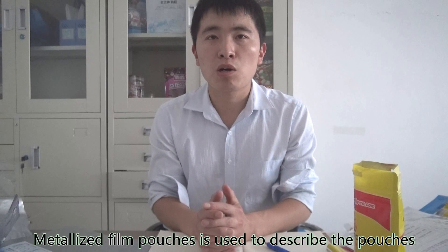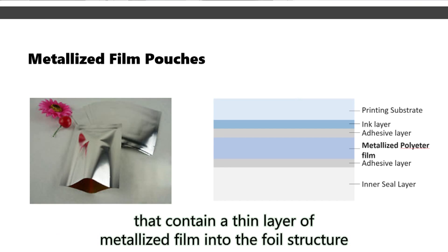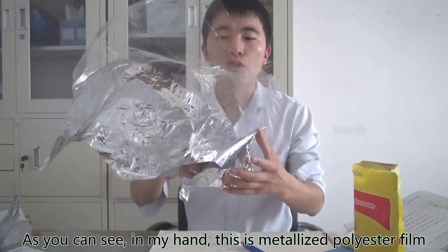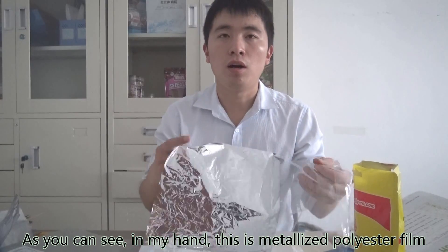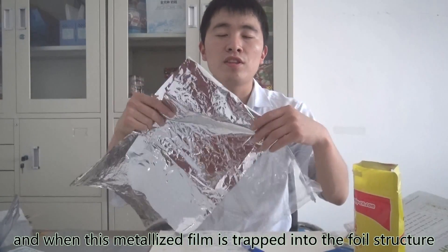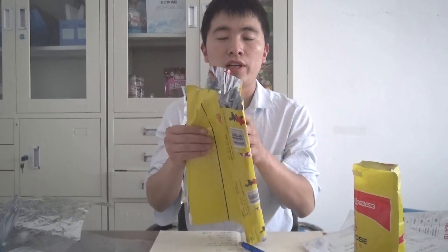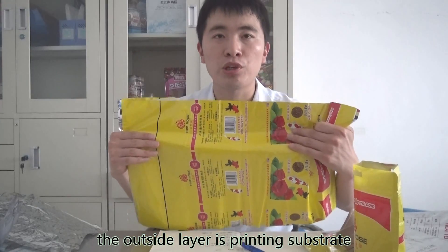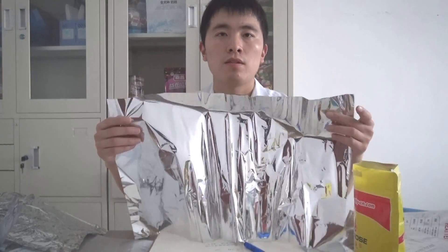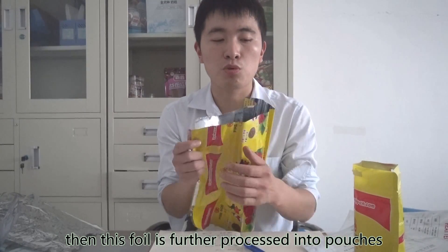Metalized film pouches are used to describe pouches that contain a thin layer of metalized film in the foil structure. As you can see in my hand, this is metalized polyester film. When this metalized film is incorporated into the foil structure, the outside area is printing strips and the inner side is metalized film. This foil is then further processed into pouches.